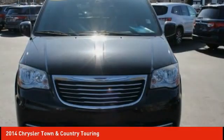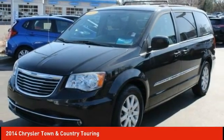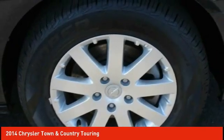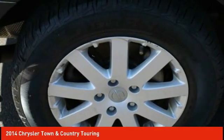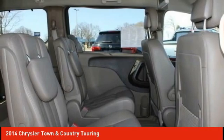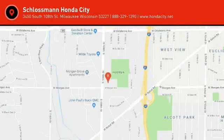Your new ride is just a phone call away. Call us at 1-800-577-5230. This vehicle's awesome.